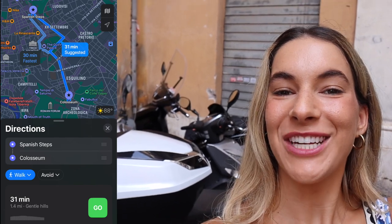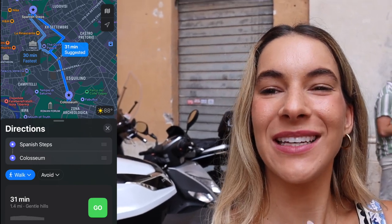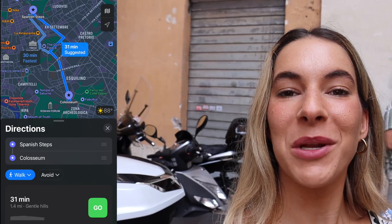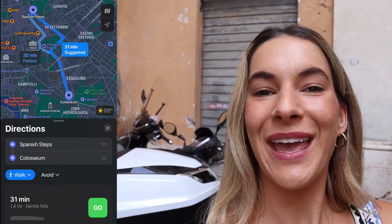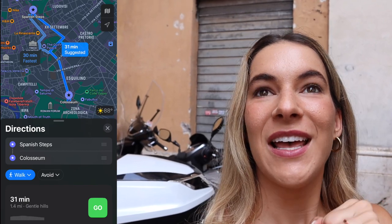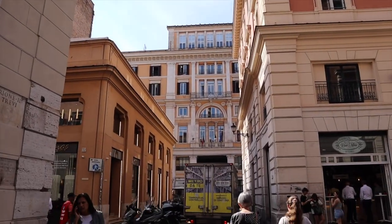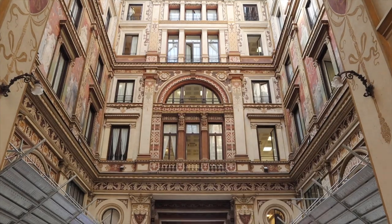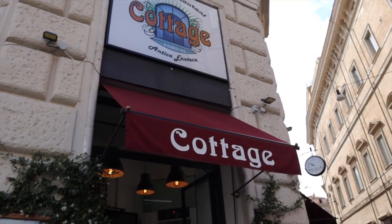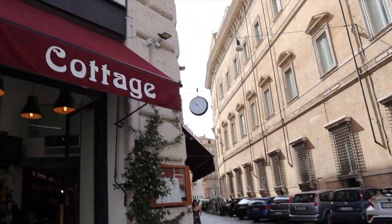We are all done at the Spanish Stairs, and now we are heading to the Colosseum because we have a tour that starts at 11:30. It's only like 9:20 right now. It's about a 30-minute walk, and on our way over we're going to try to find somewhere to get breakfast or pastries. We have to be there at 11:15, and the tour is three hours long. We found this little place called The Cottage, so we're just going to stop in here for a quick coffee and a quick croissant before we head over.